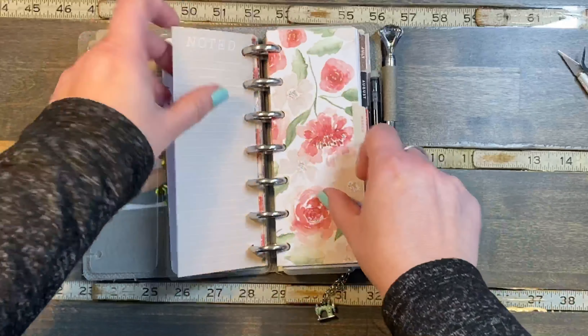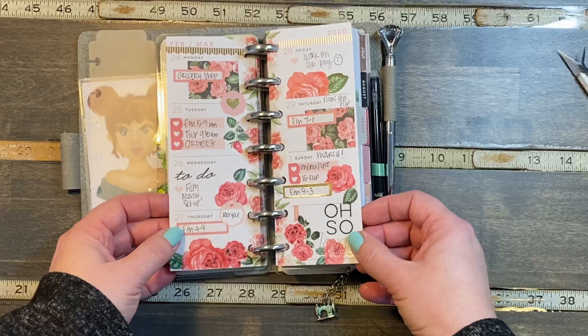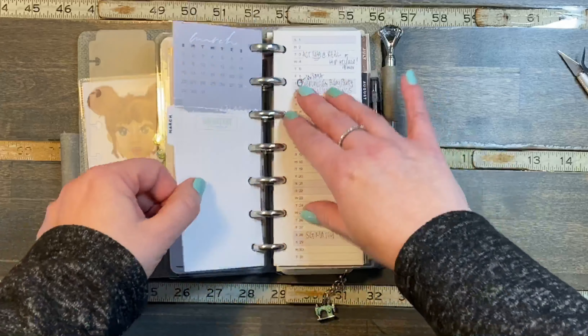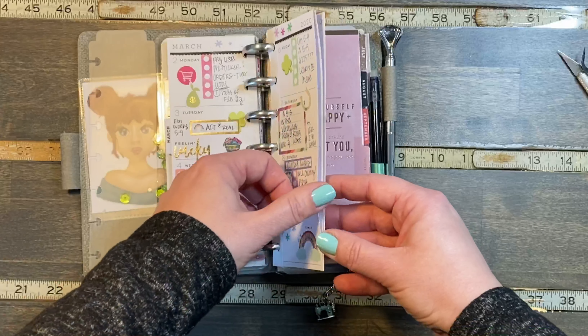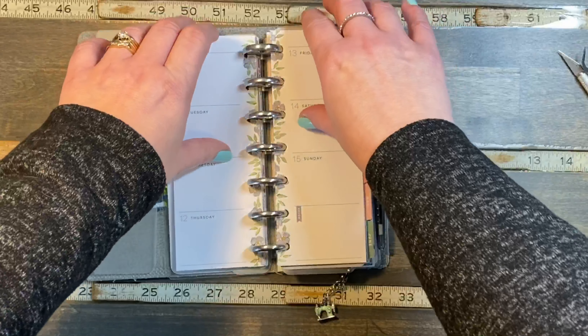Some weeks I put a lot of stickers in there and it makes it look more crowded, but if you don't have a lot of things you're writing down each day, it's fine too — it all depends. So something new I'm trying to figure out. This week we are planning for March 9th through the 15th.